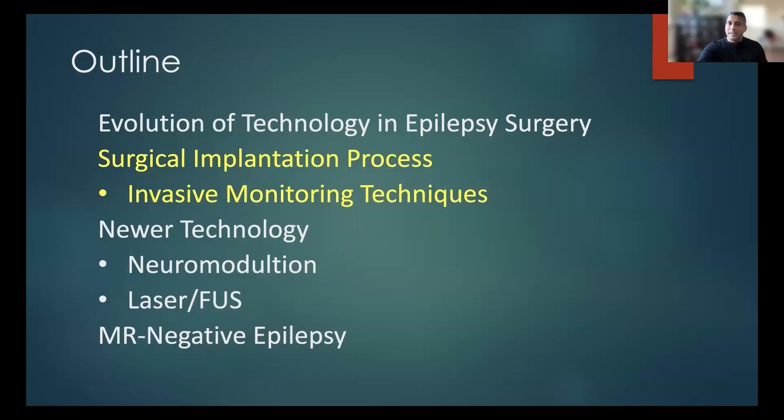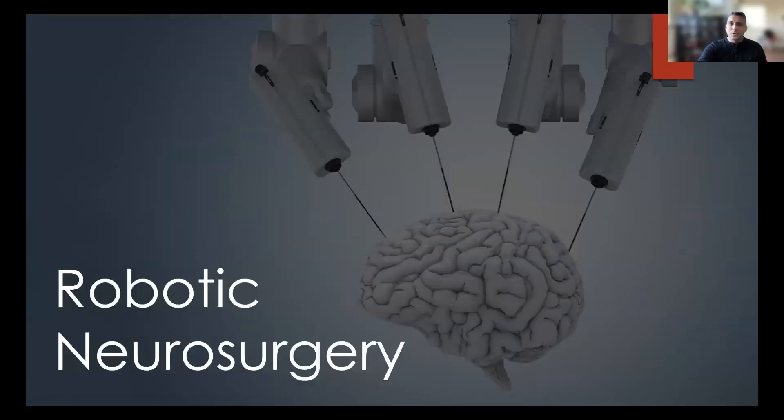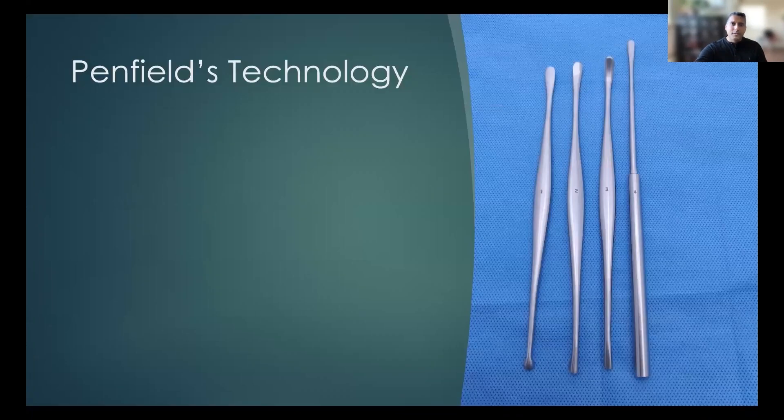Now we'll talk a little bit about invasive monitoring techniques, and this is really where things get very exciting and interesting in epilepsy surgery. As Selena had mentioned earlier, we were the 11th in the country to have the robot, and actually the first on the west coast to have a neurosurgery robot. I was the first person to use the robot here on the west coast.